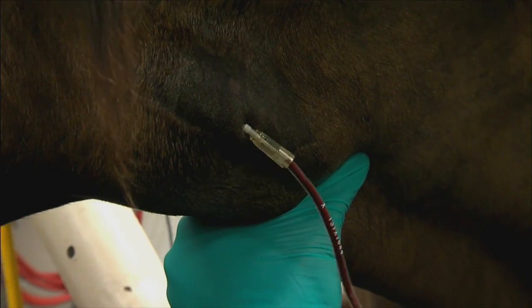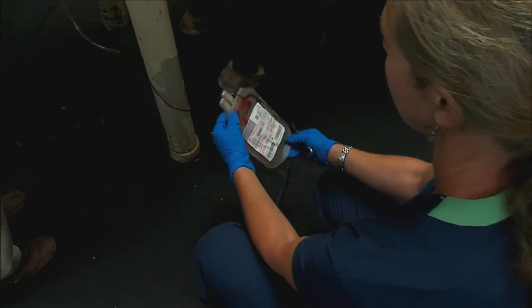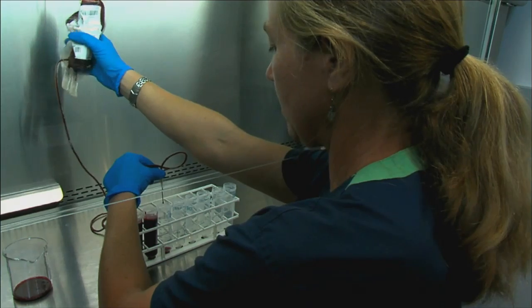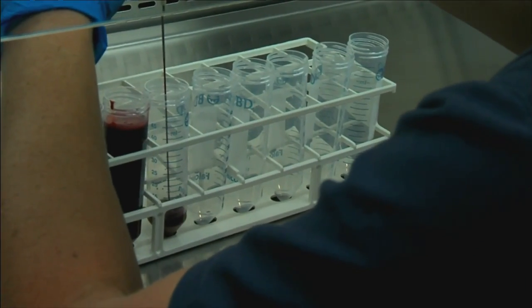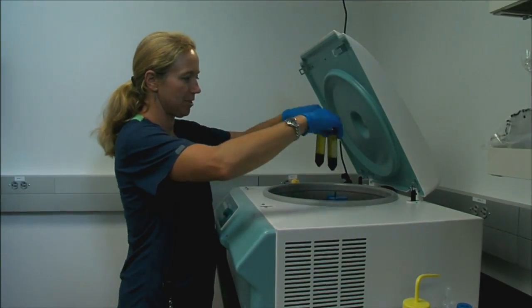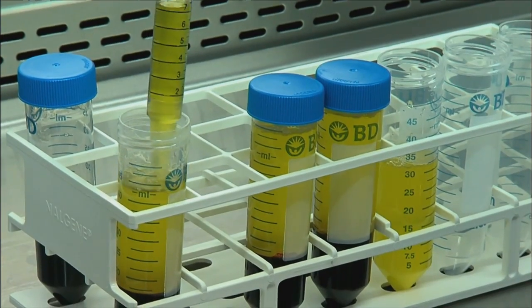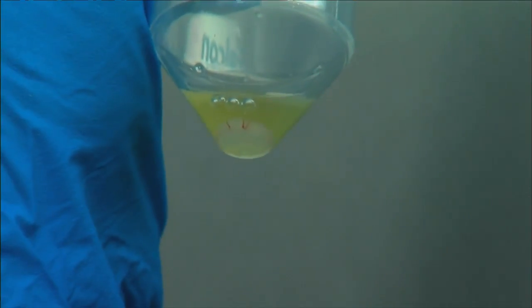When we obtain blood from the horse to derive the platelet-rich plasma, what we're doing is concentrating platelets, which are very important in tissue healing. Platelets contain little granules within them that, when opened into the tissue, release what are known as growth factors. There's a whole slew of growth factors — probably a dozen — that have already been proven to help in tissue healing. Essentially what we're doing is concentrating these growth factors at the site of injury to promote healing of the tissue.